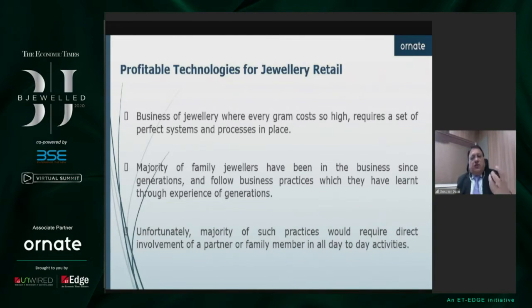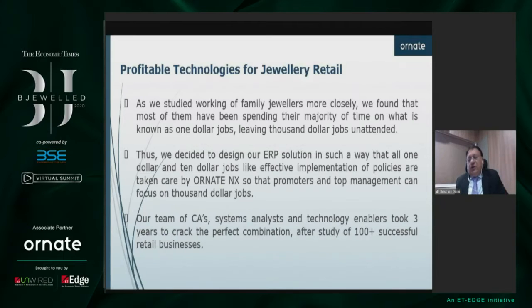The issue with family jewelers is that the majority have been in business since generations, and so their business practices are based on the learning experience of generations. Most such practices require direct involvement of a partner or family member. Majority of jewelers are focusing their time on what is known as $1 jobs, leaving the thousand dollar jobs unattended. Let us design our ERP solution so that these $1 and $10 jobs are taken care of by Ornit NX, so that promoters and top management can focus on $1,000 jobs.